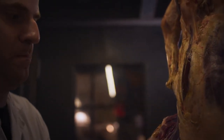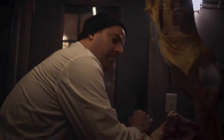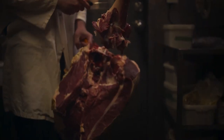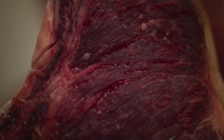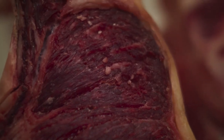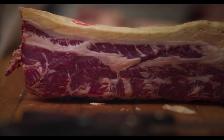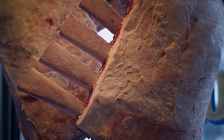All of our meat is dry aged, which gives it a very unique flavour. The longer it hangs, the more it dries out, which concentrates the flavours and lowers the moisture content in the meat. When you're cooking a piece of meat with less moisture, you're better able to achieve a nice crust on a steak that you're going to sear. You create a chemical reaction called the Maillard reaction, which builds a lot of flavour in the meat.